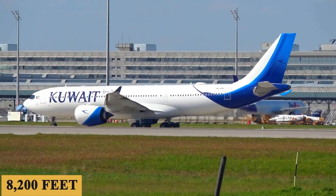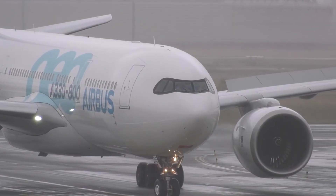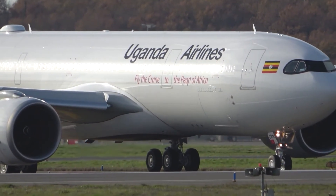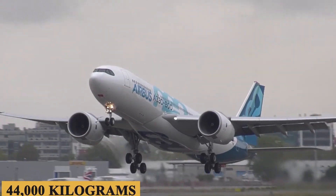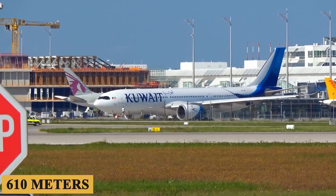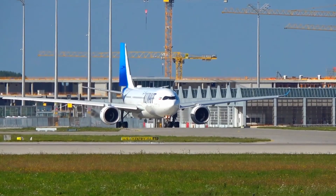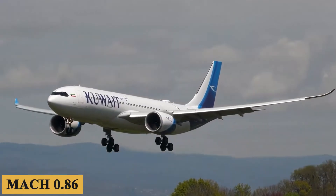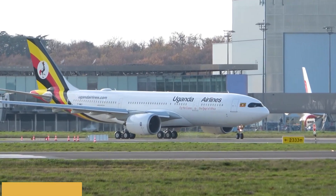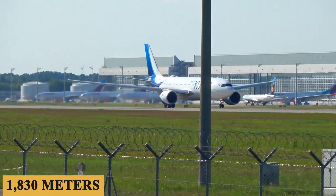The aircraft requires 8,200 feet or 2,500 meters of runway to take off at sea level on a standard day, with a maximum takeoff weight of 553,000 pounds or 251,000 kilograms and a maximum payload capacity of 97,000 pounds or 44,000 kilograms. The engines allow a maximum rate of climb of 2,000 feet or 610 meters per minute and a maximum cruising altitude of 41,500 feet or 12,640 meters. The plane has a maximum cruise speed of Mach 0.86 or 496 knots, a maximum range of 8,150 nautical miles — 9,400 miles or 15,100 kilometers — and a minimum landing distance of 6,000 feet or 1,830 meters.